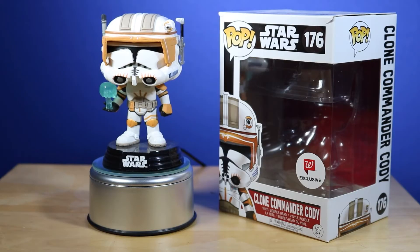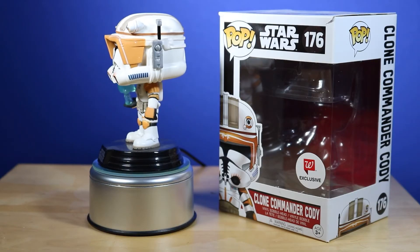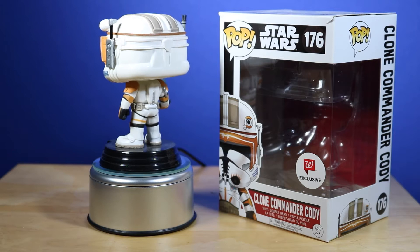The next Funko Pop is a Walgreens exclusive and it is one of my favorite Funko Pops out of the Star Wars line — it is Commander Cody. This one is one of my favorites; I just think it looks really nice. Episode 3, I saw it in theaters when I was a little kid, so it definitely has more value to me. Let's take it out of the box.